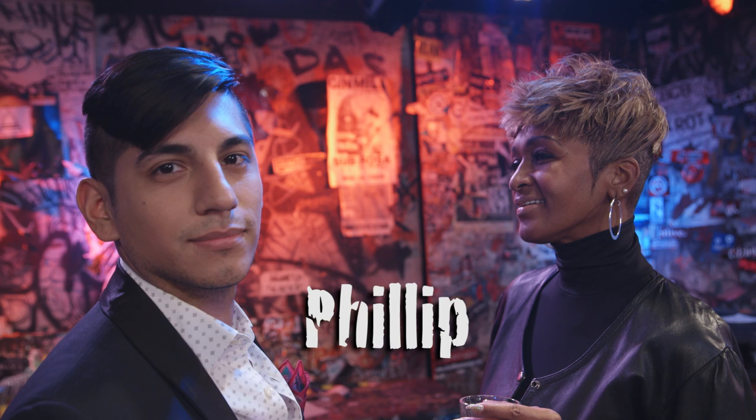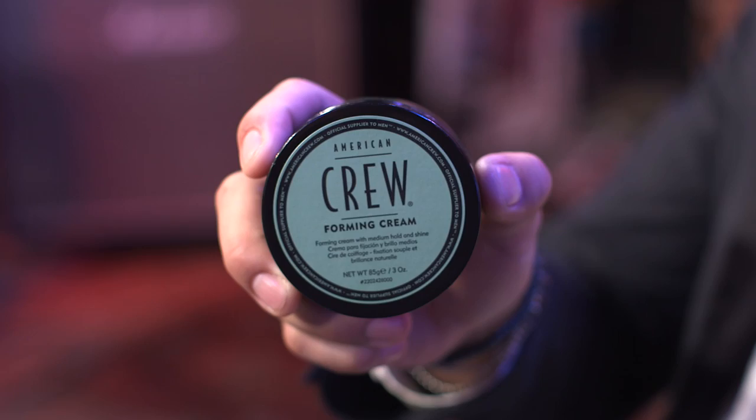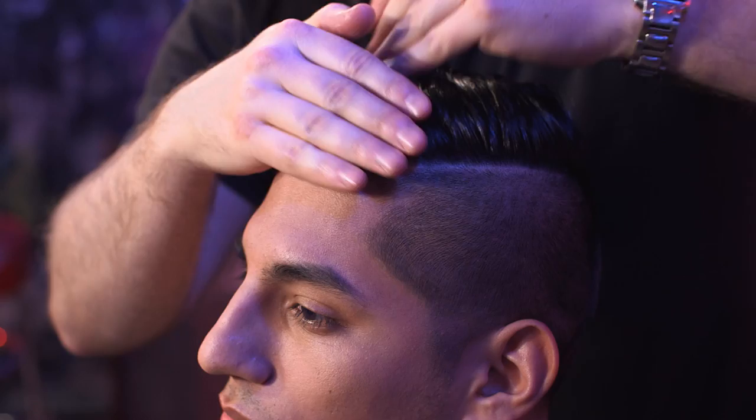The next look is the soccer or football player inspired hard part haircut. To achieve this style, I used American Crew Forming Cream. This gives medium hold and medium shine. The great thing about this product is it offers a very pliable style. It also accentuates the hard part and makes for a very clean cut look.